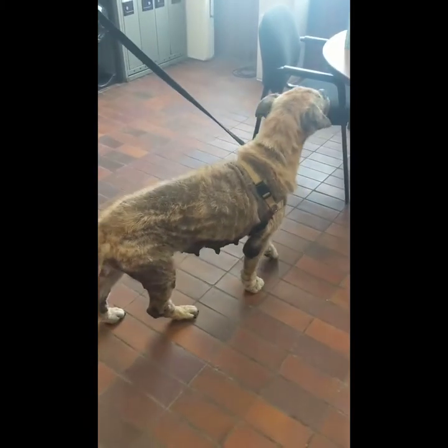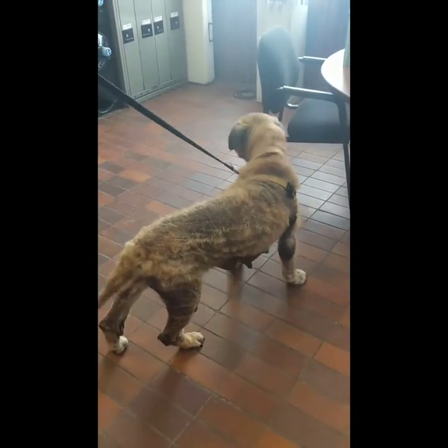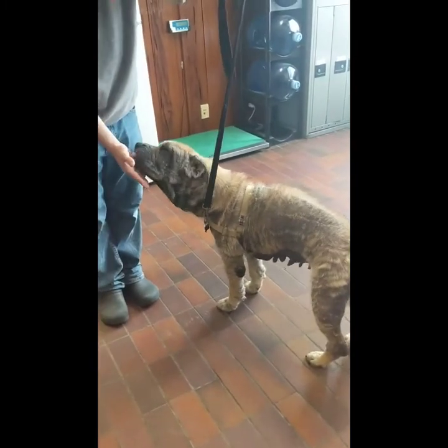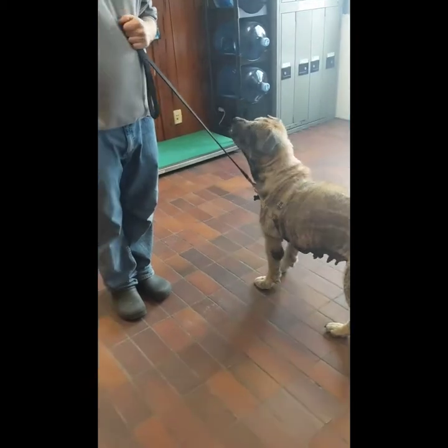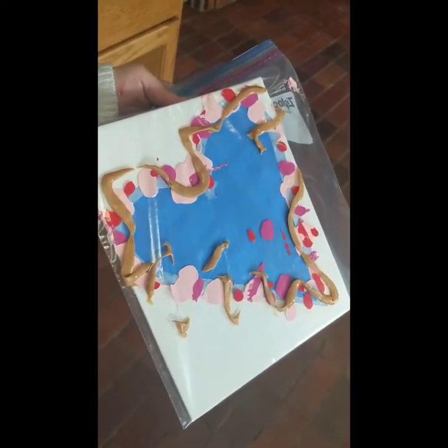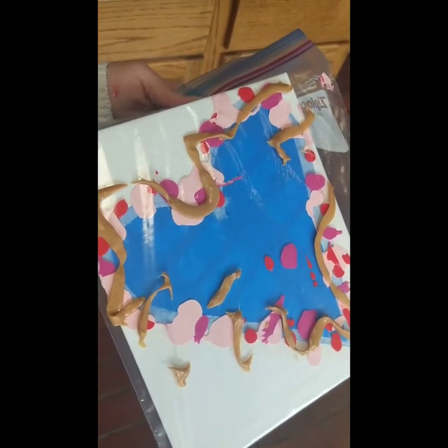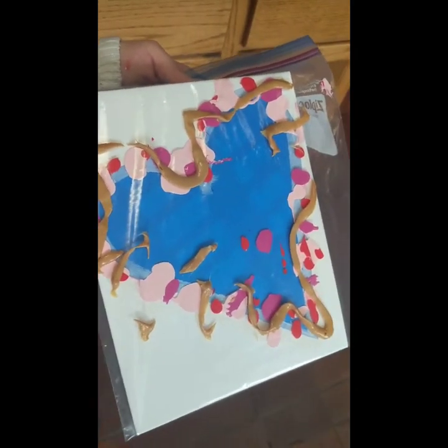Hello everybody, we are at Animal Lifeline of Iowa and of course here is our Daisy girl. We're going to do something a little fun today with the dogs — some peanut butter painting. We have this canvas and we've put some paint on it inside a baggie, then covered the baggie with peanut butter and we're going to let Daisy paint the canvas.